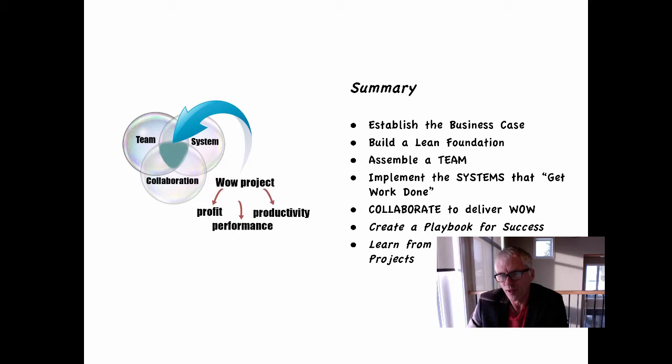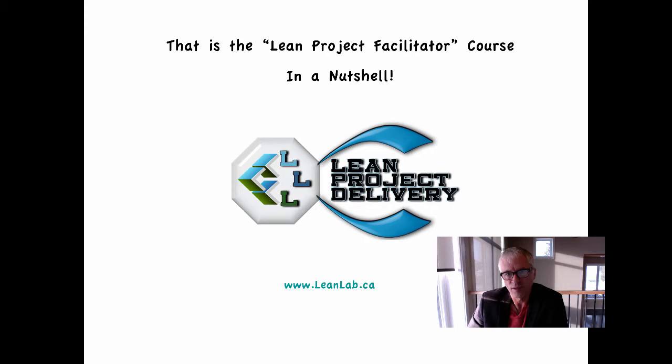In each of the modules, we will learn from a specific lean and green project and take those lessons learned and add them to our playbook. Good luck on this journey — we would love to have you join our Lean Lab, and more specifically, our Lean Project Facilitator course. Have an awesome day. In a nutshell, that is what our Lean Project Facilitator course is all about. You can find out more at www.leanlab.ca.